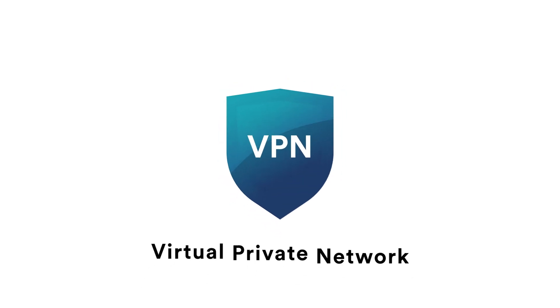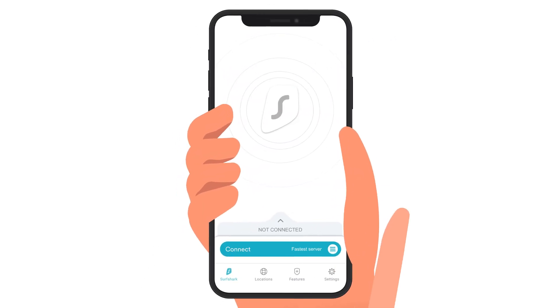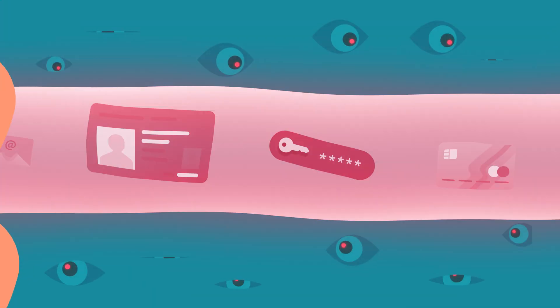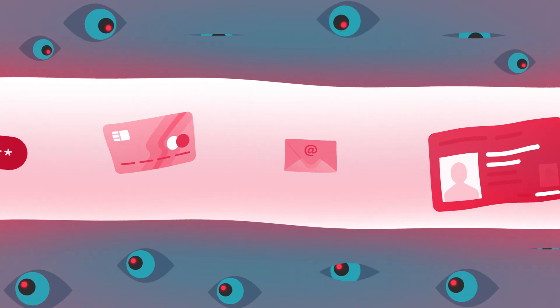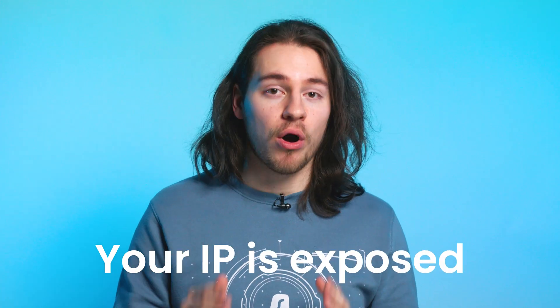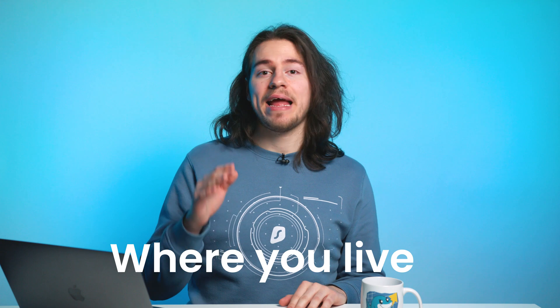First, let's get the basic stuff out of the way. A virtual private network is a tool that encrypts and secures your online connection. Your internet service provider, bad actors, and hackers can eavesdrop on your online activities because your IP is exposed. If someone were to find out your IP, they could know where you live and track down who you are. That is precisely why using a VPN is so important.